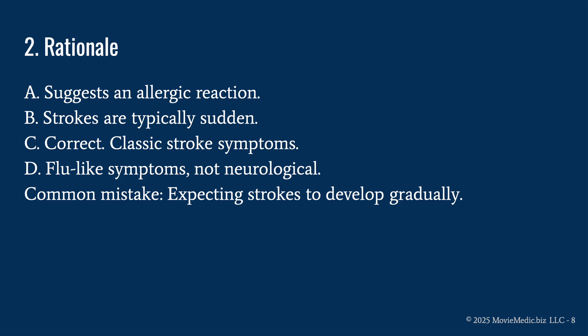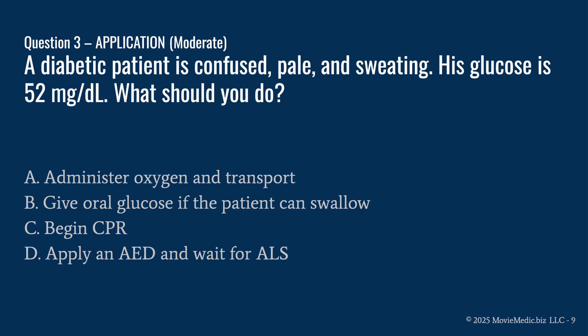C is correct because sudden facial droop and slurred speech are classic stroke symptoms. D is wrong because flu-like symptoms are not typically neurological. The common mistake here is expecting strokes to develop gradually. If you chose B, I understand, but that's not correct.